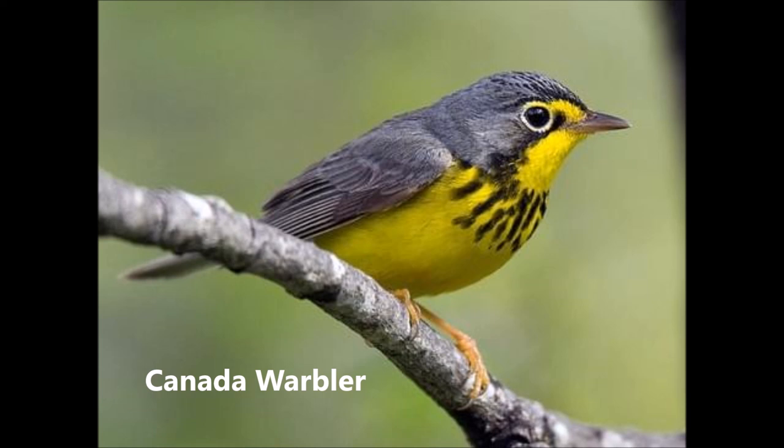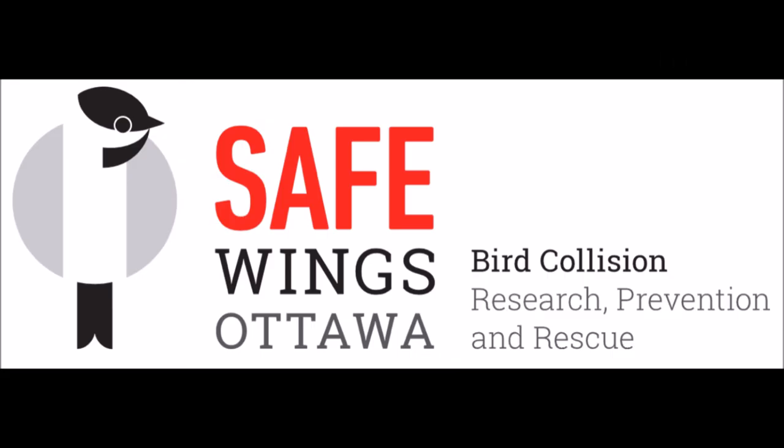Thank you so much for joining us. Susan Phillips is a volunteer with Safe Wings Ottawa.